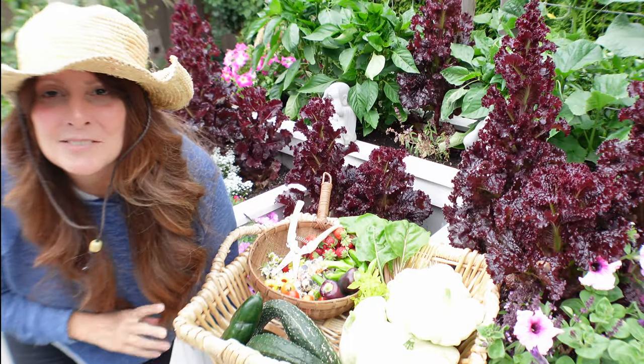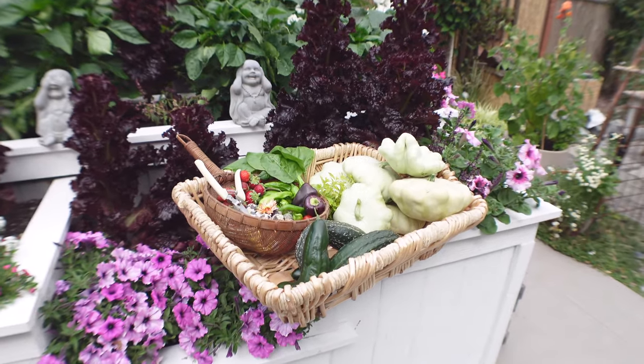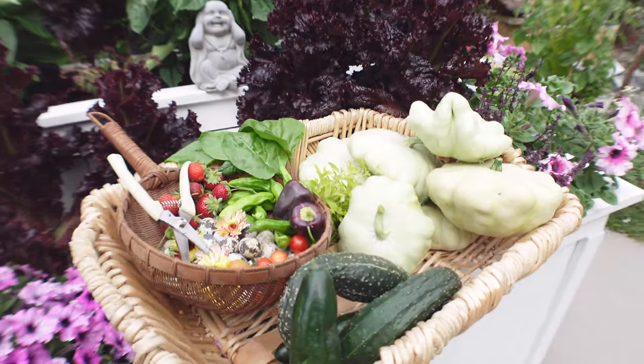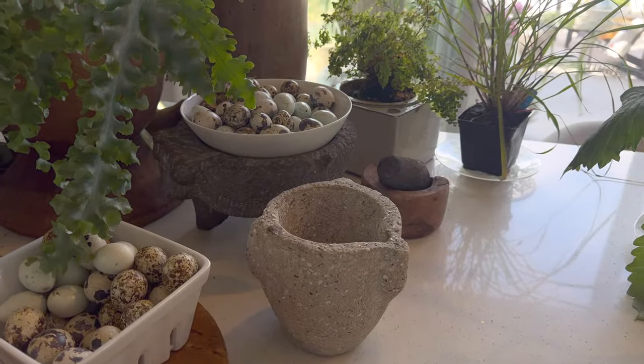Here is the harvest for today. And I did not harvest everything — obviously there are a lot more herbs, flowers, and so many more things I could harvest. But I wanted to show you that if you take care of one small area and learn from that space, you will be able to grow so much food for you and for your family.